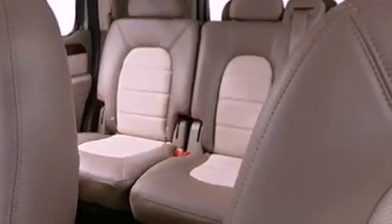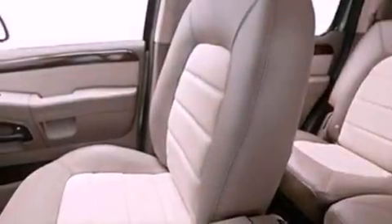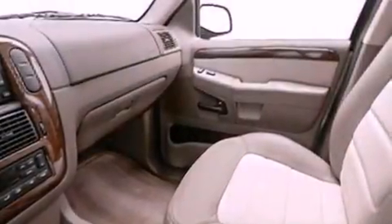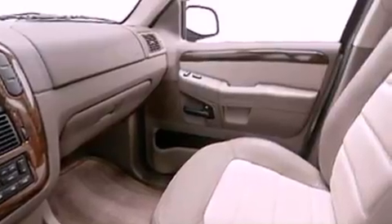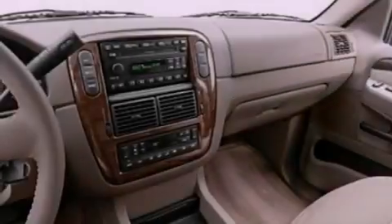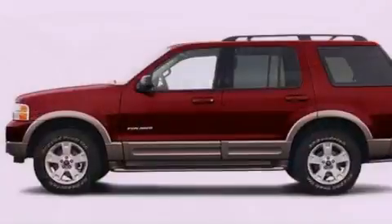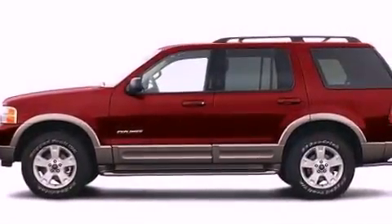The following features are also included: memory settings for the seat's positions so you can recall your favorite alignment with the push of one button, an auto dimming rear view mirror, front and rear reading lights, a CD player, leather seats, a trailer hitch receiver, running boards, dusk sensing headlights, an external temperature gauge, and cruise control.